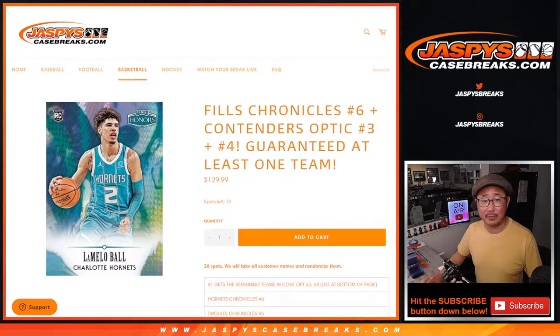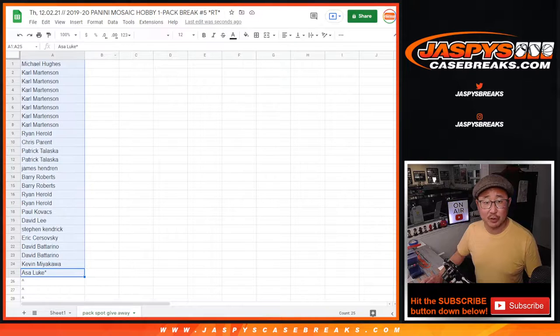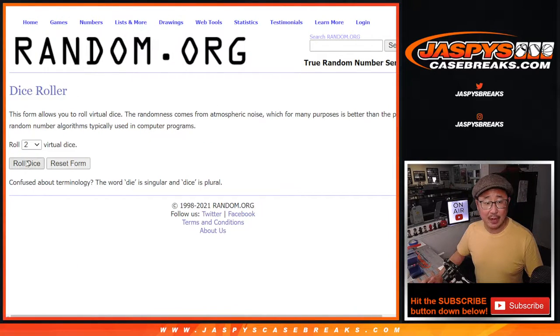Still some full spots available on JaspiesCaseBreaks.com. Let's grab this list first — first dice roll of three — and we'll give away the extra spots. Good luck.